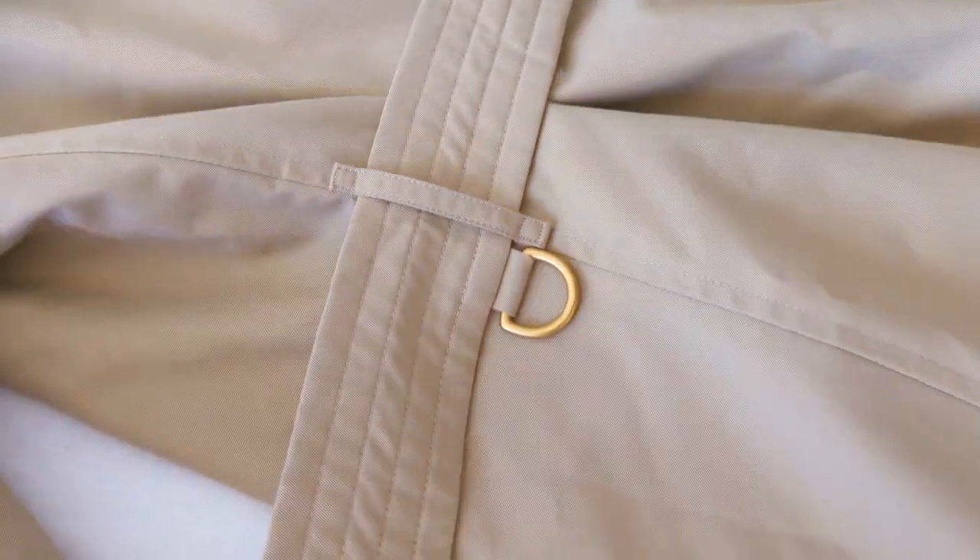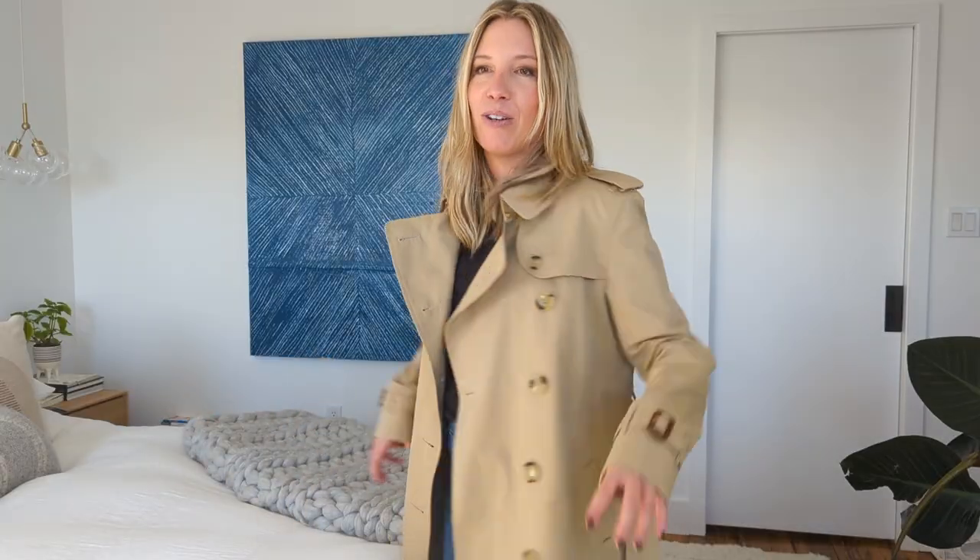The belt has these little gold metal rings so it's not going to slip — it's enough to keep the belt in back. So I can wear it like this all the time and I don't worry about the belt falling off. I like the little cuff detail. This coat, highly recommend. It's fantastic.